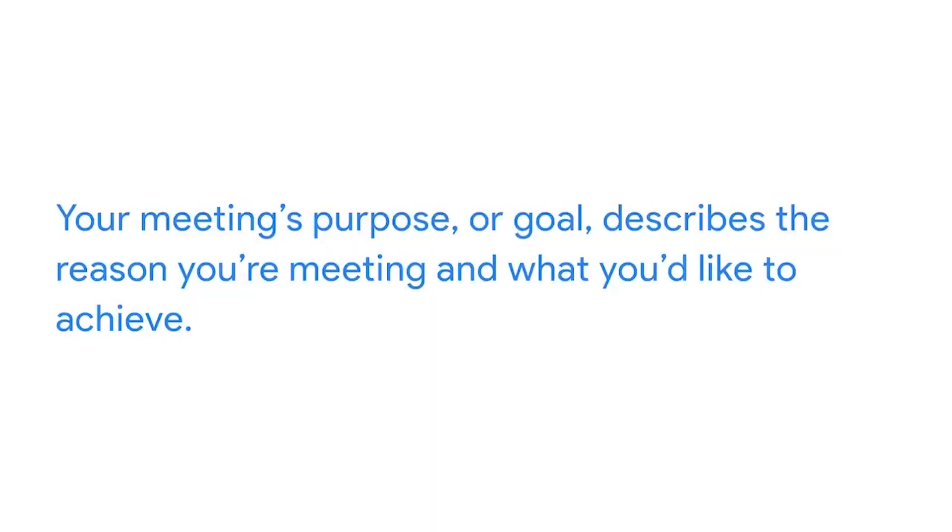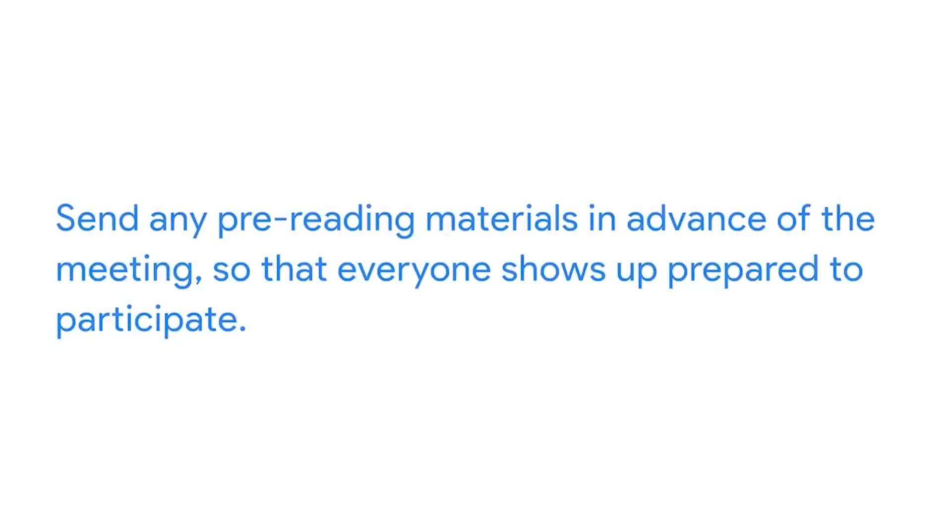The purpose of your meeting might be to make a decision, assign tasks, propose and vet an idea, or something else. Your meeting's purpose or goal describes the reason you're meeting and what you'd like to achieve. A well-designed agenda increases the group's ability to address problems and prevents wasting time. For example, you may be reviewing last month's business sales, choosing coordinators for an upcoming event, or having your supervisor prioritize a list of tasks. If input is needed by attendees, be sure to send any pre-reading materials in advance so that everyone shows up prepared to participate.